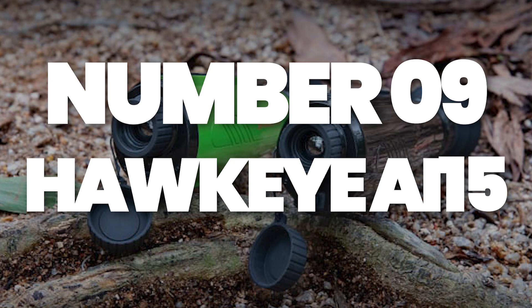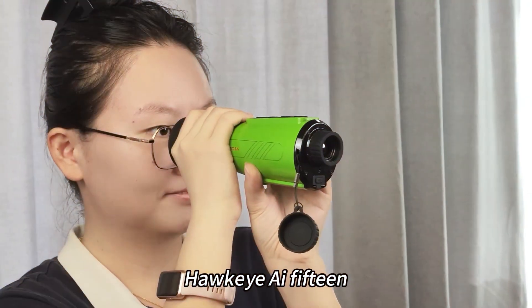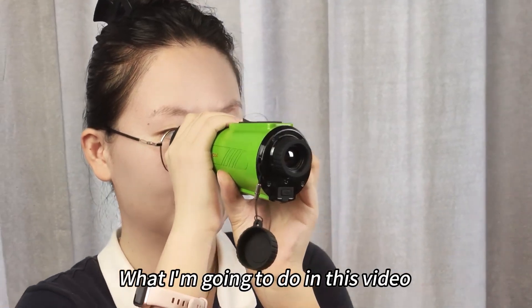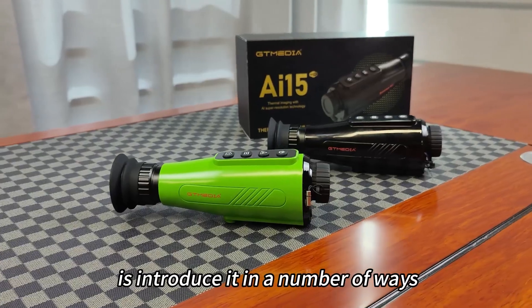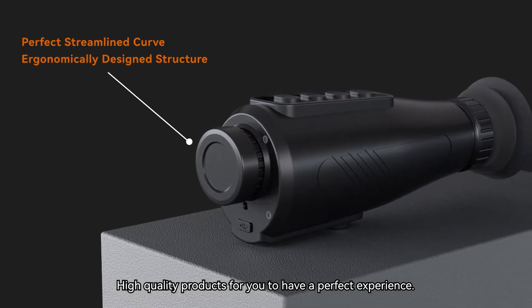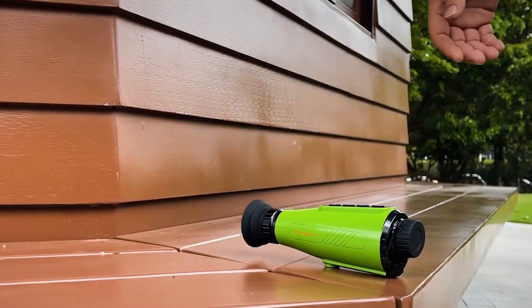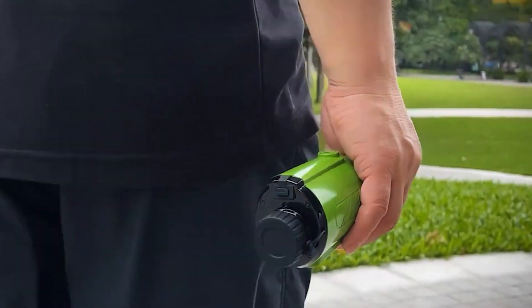Number 9: Hawkeye AI-15 – See the World in Heat Vision. Looking for something a little more fun? The Hawkeye AI-15 is an AI thermal imaging monocular that lets you see the world in a whole new light — literally. The AI-powered resolution boosts the image to a sharp 384 x 288 for detailed views, making it perfect for hunting, building inspections, or even rescue missions.